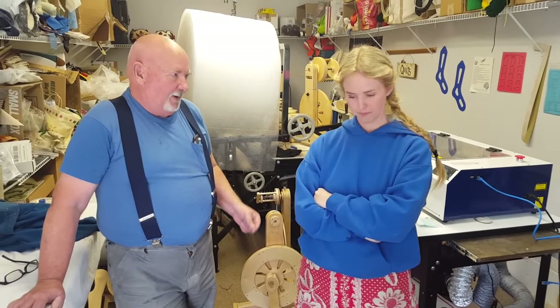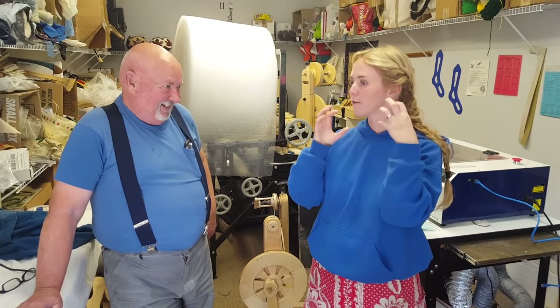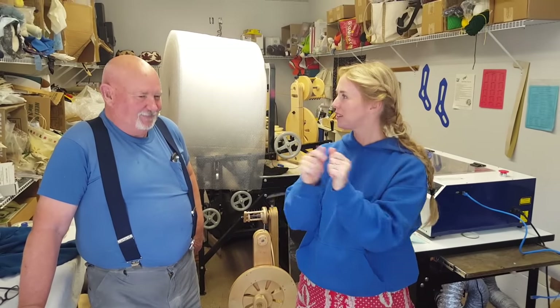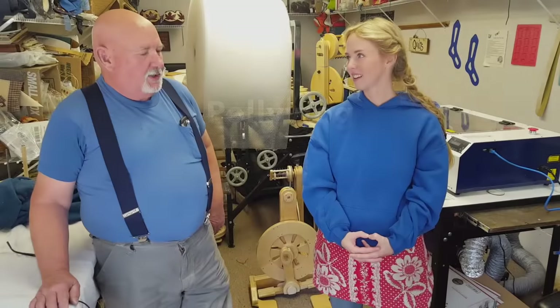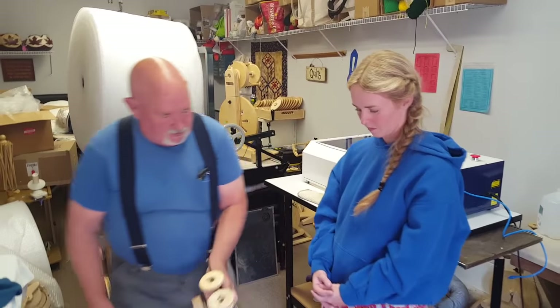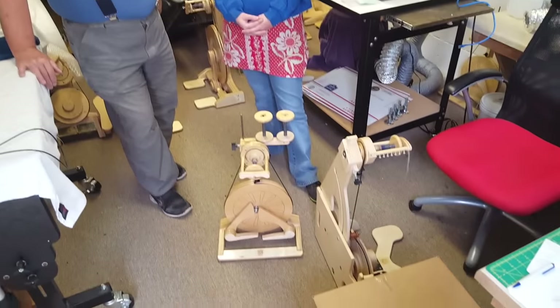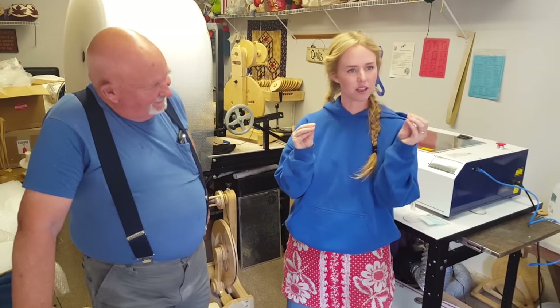I think the more prepared the fiber is, the more enjoyable the spinning is. If you teach someone how to spin, you teach them how to prepare their wool first. You don't just introduce them to the spinning wheel, you introduce them to the fiber. You need to understand the fiber before you can use it. So the Polywog is interesting — if we put it up against the other wheel, it's a lot lower. It's really good for kids. My kids do really well on it. I do well on it for about an hour, but my toes start to get a little bit fatigued.